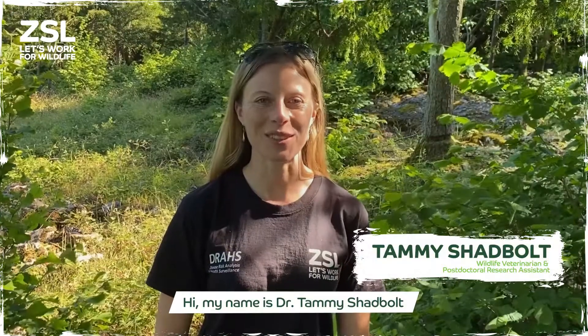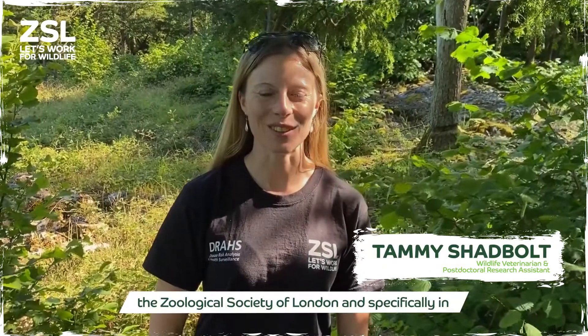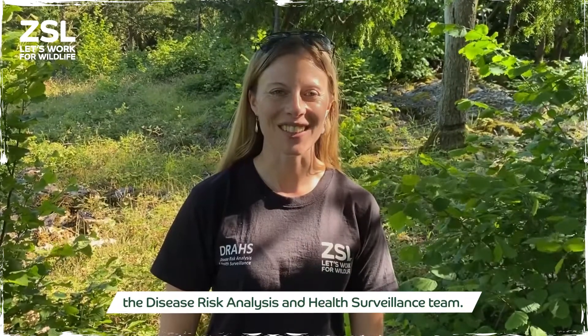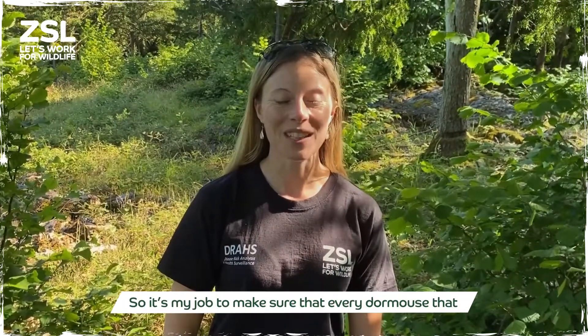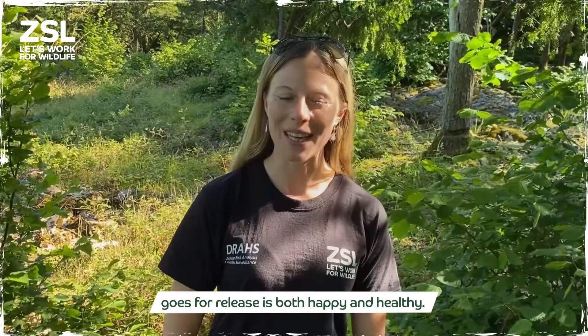Hi, my name is Dr. Tammy Shadbolt and I'm a wildlife veterinarian at ZSL, the Zoological Society of London, specifically in the disease risk analysis and health surveillance team. It's my job to make sure that every Dormouse that goes for release is both happy and healthy.